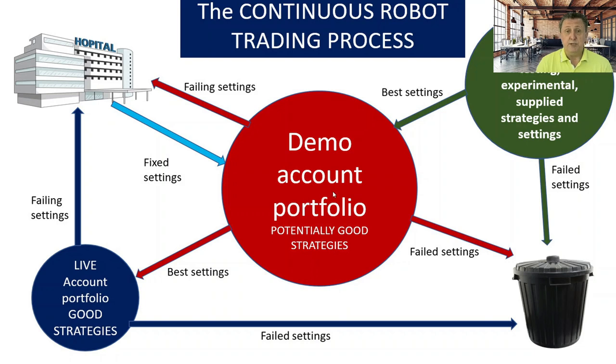As things develop, you can see on FX Blue how the demo trading compares to back-testing. If it's not as expected, it goes to the 'hospital' — we analyze what went wrong, whether we can increase profit or reduce drawdown. The fixed settings are then re-uploaded to the demo account so the robot continues trading with the new data straight away. It takes a couple of weeks to see if fixed settings are working or not.